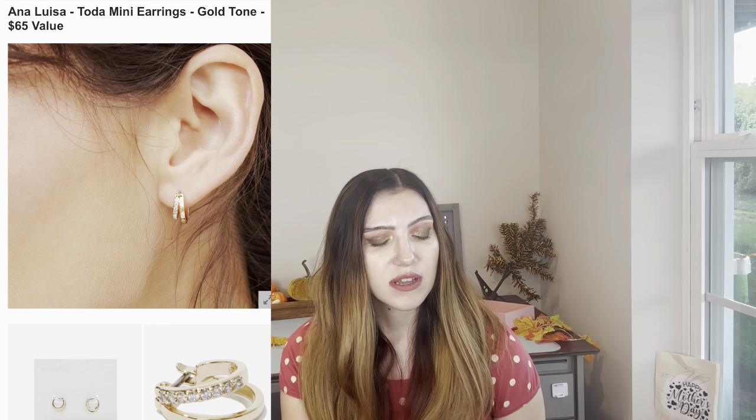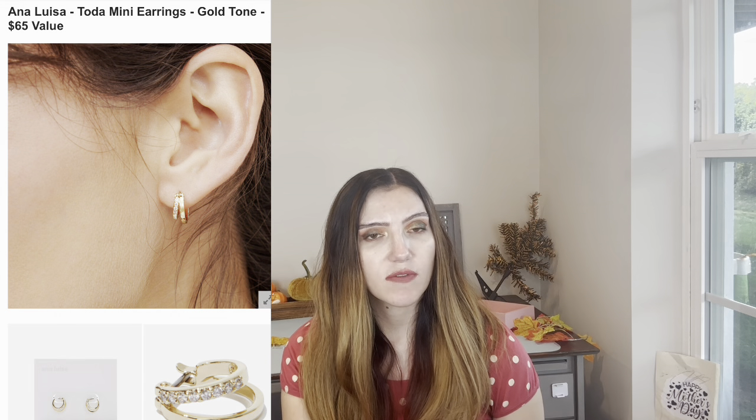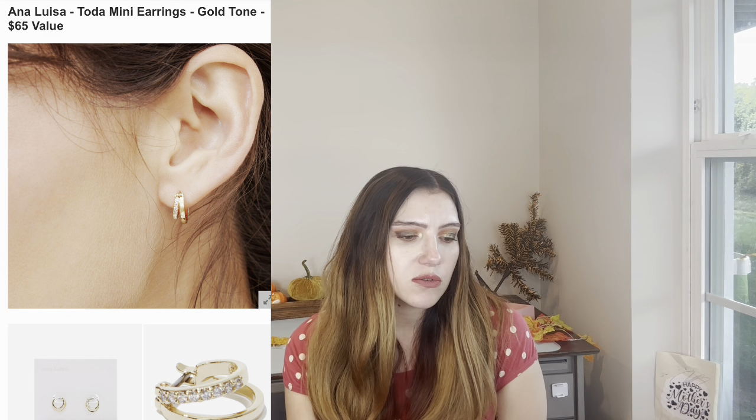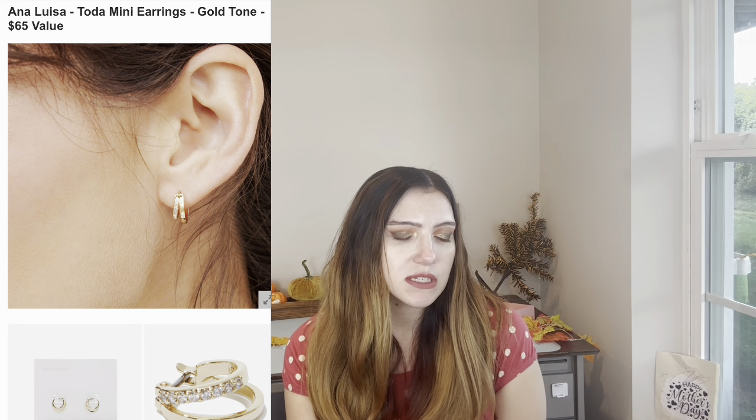This cake stand is so cute — it's a $30 value — but I don't have cakes that often, just birthday parties. You can put cookies on it, anything you want. And then I'm getting the Ana Luisa Tota Mini Earrings — gold tone, $65 value. I've been wanting to try them forever — I've had them on my Christmas list. I have double piercings and these look really, really cute. That's what I'm getting.